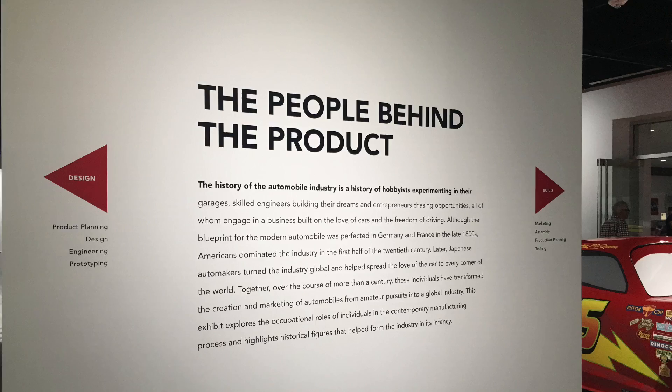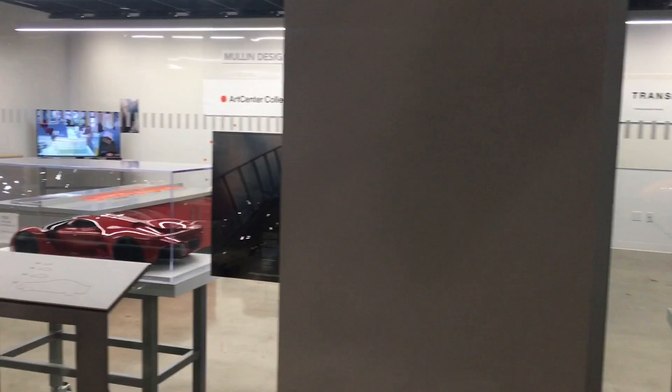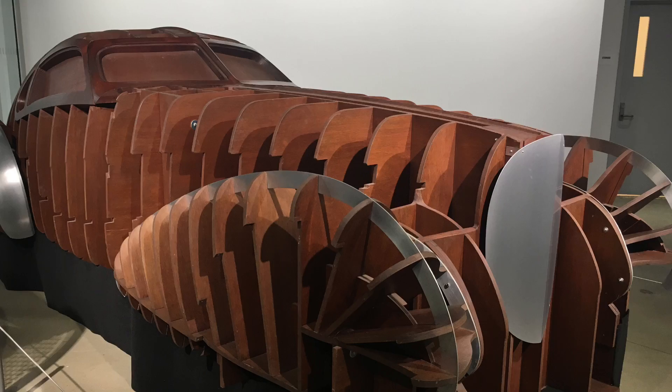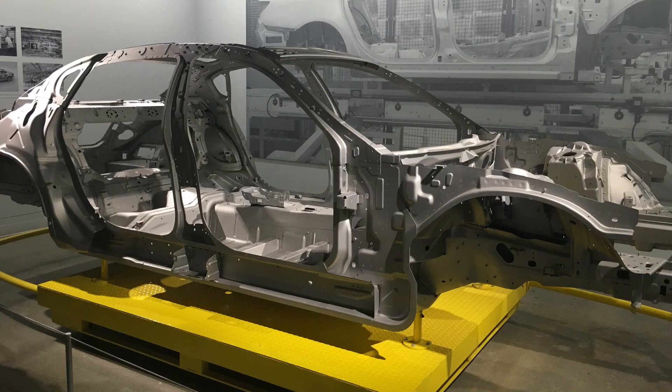They also had a large section and many displays set up showing how the cars are made — how they are designed from the drafting and clay model stages to putting together all the different parts of a car, all the way up to a finished one. It's fascinating to see it step by step, and you can appreciate the complexity of modern cars, especially after seeing all the old historical ones just a floor above.